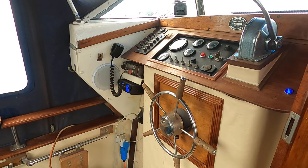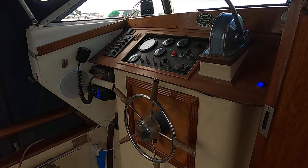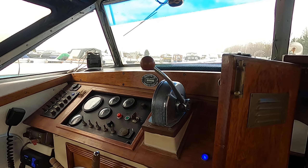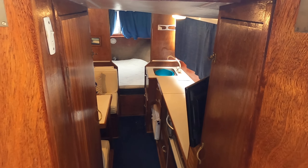A decent sized cockpit on this 23, everything you need, original builder's plate there as well, nice big open companionway.